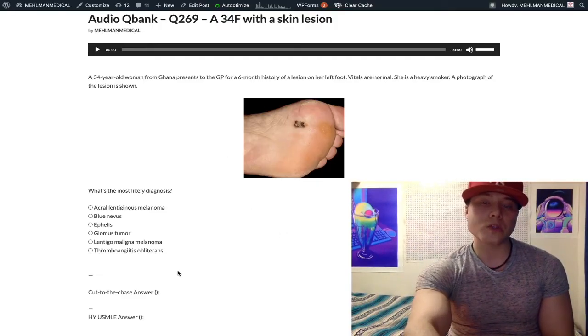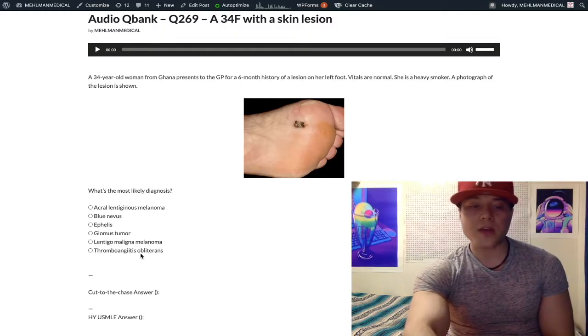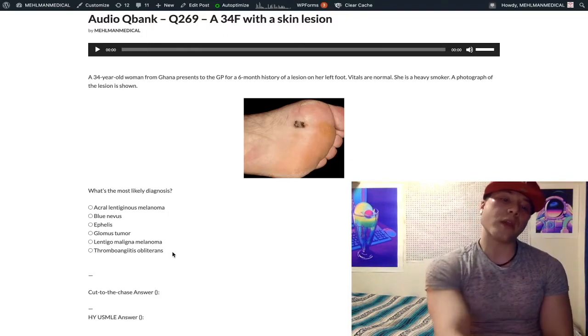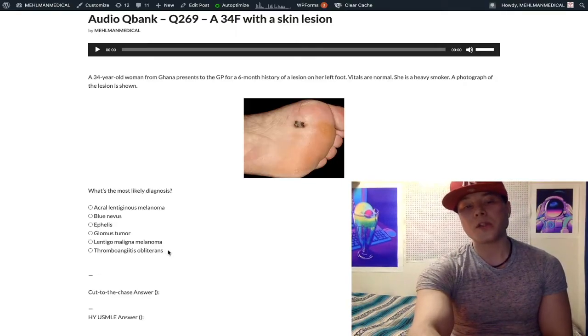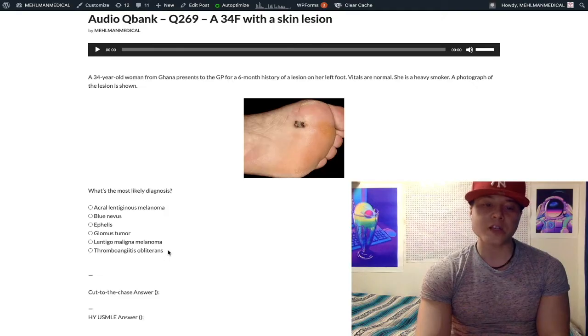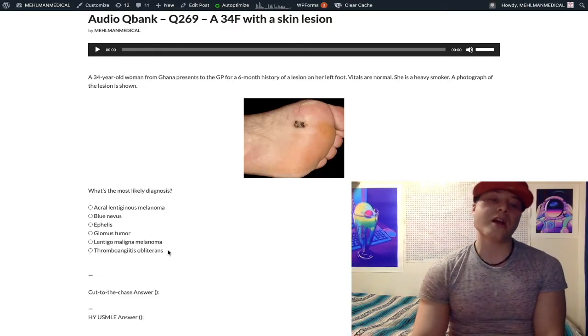I'm going to work backwards through these answer choices. Choice F: thromboangiitis obliterans — wrong answer. This is also known as Buerger disease, B-U-E-R-G-E-R disease. Not to be confused with Berger disease without the U, which is IgA nephropathy — completely unrelated. Thromboangiitis obliterans classically causes digital gangrene, not just of the toes but also the fingers, in middle-aged men who are heavy smokers. It's a notable diagnosis because it contrasts with the gangrene we typically see in hospitalized patients, which is diabetes.